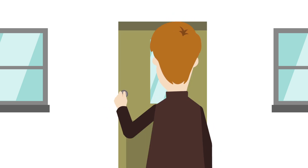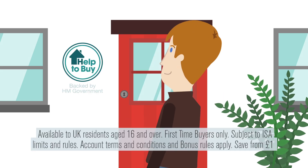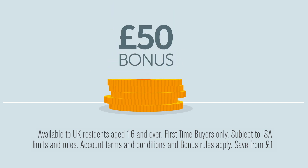At Progressive, we know that saving for a deposit is key for first-time homebuyers. With the new Help to Buy ISA, the government will add a £50 bonus for every £200 you save.